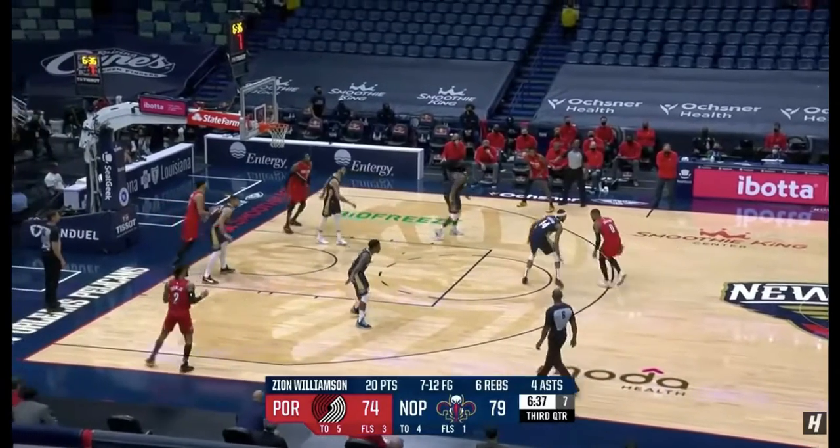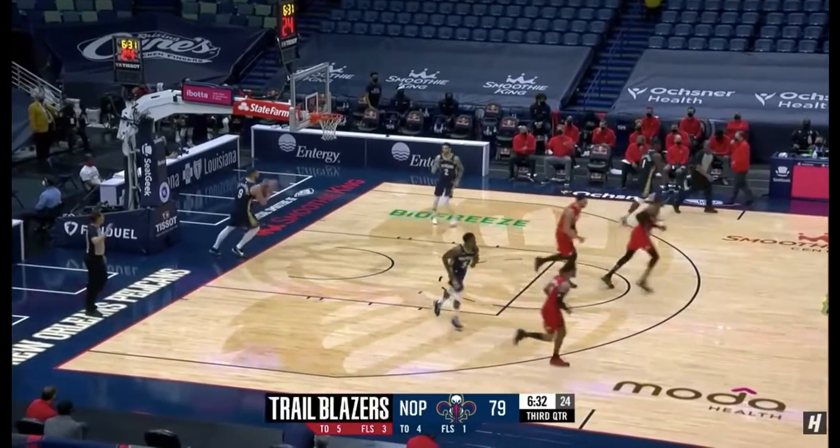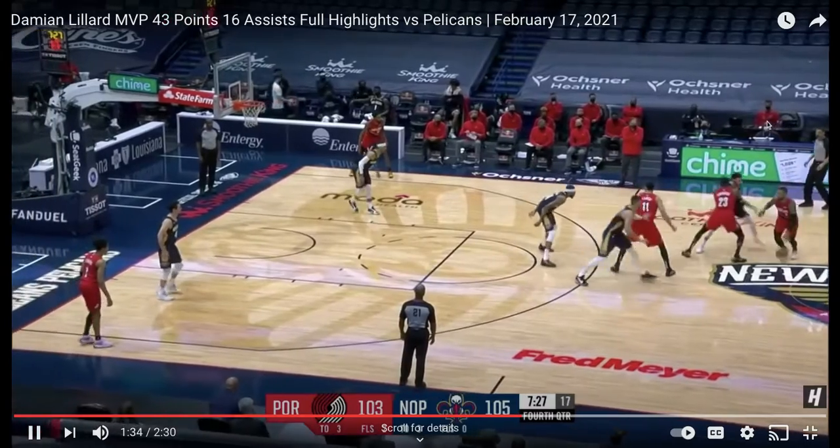Damian against a bigger defender here. Step back. Got it to go. Whenever you're one-on-one with Damian, just say your prayers that he's going to miss, because he's going to get a shot off and it's going to be a good shot.